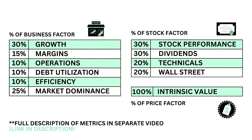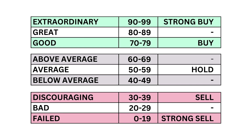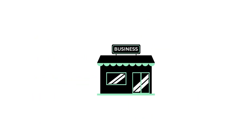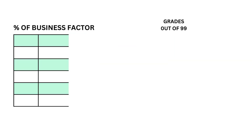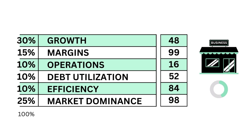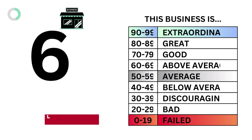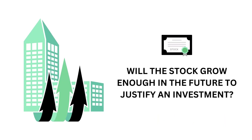The three factors are made up of a total of 11 metrics. If anything is confusing, I've made a separate video describing each factor and metric in detail. Each factor and metric is graded on a 0 to 99 scale, with 99 at the high end and zero at the low end. First, let's look at the company's business — basically we want to answer the question: is this a good business to own? We answer that with six metrics and come out with our business grade.